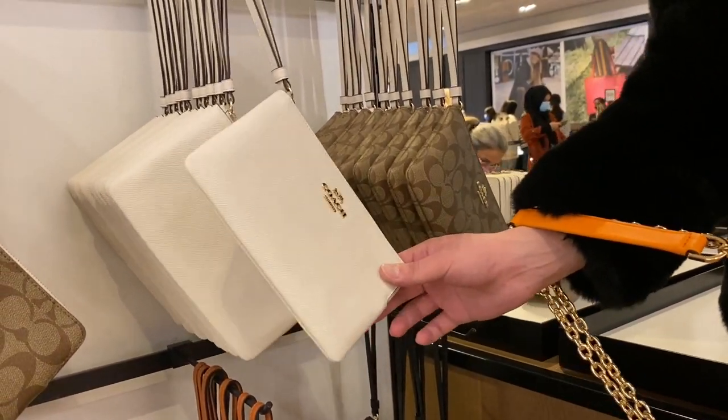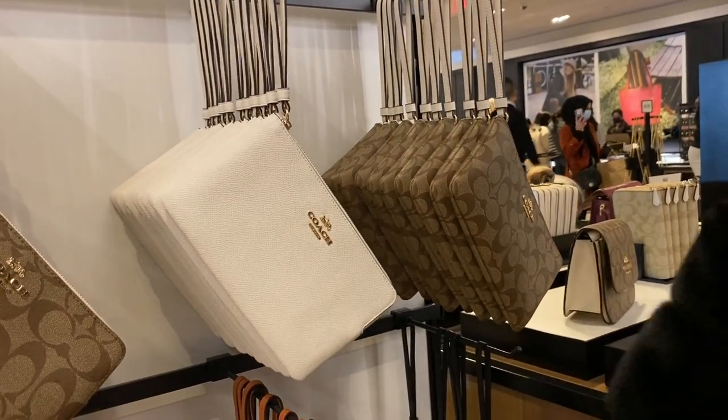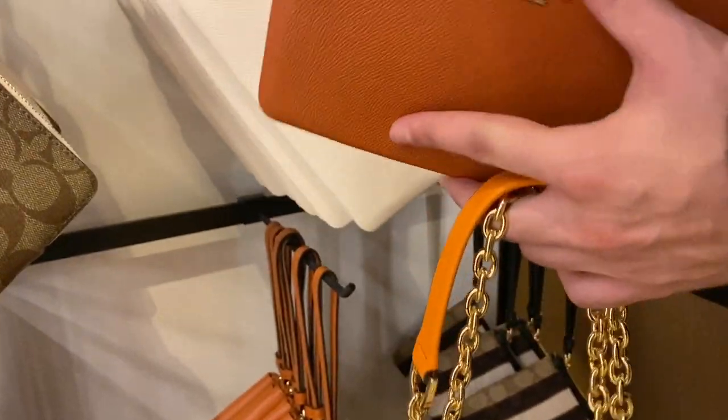And a really good deal here — these mega wristlets for $49. I may or may not have bought one of these, specifically that brown one that I'm holding right now.